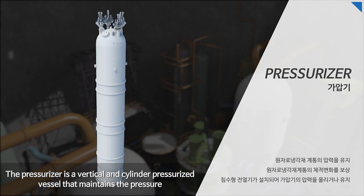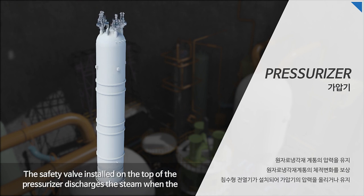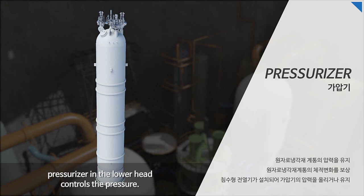The pressurizer is a vertical cylindrical pressurized vessel that maintains the pressure in the reactor coolant system and compensates for volume changes depending on the planned operation mode. The safety valve installed on top of the pressurizer discharges steam when the reactor coolant system pressure rises above the set point, and the direct immersion heater that protrudes vertically into the pressurizer in the lower head controls the pressure.